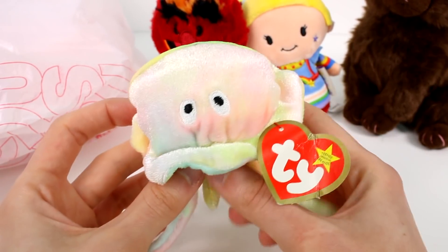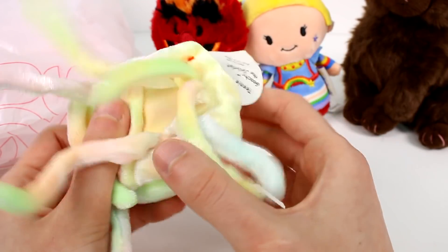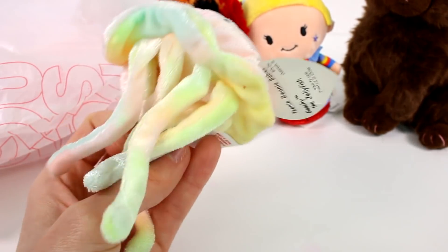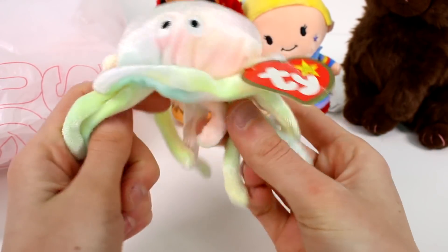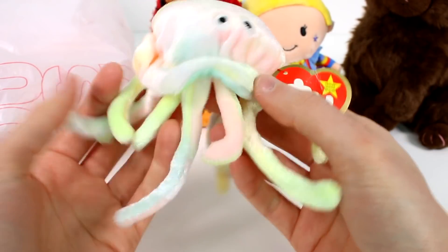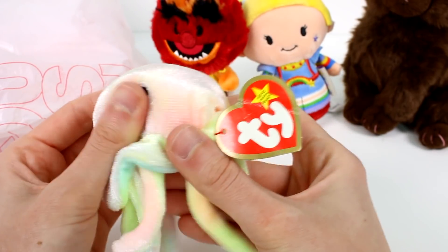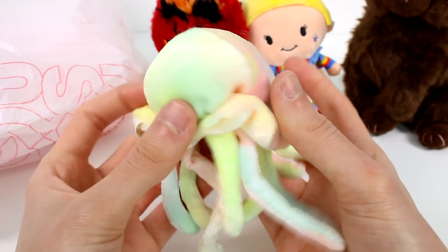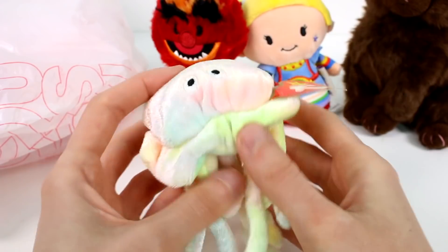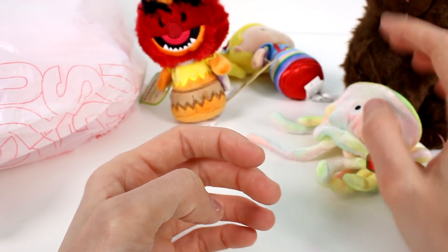And then more Beanie Babies — we got this little guy. This was always one of my favorite Beanie Babies growing up. This is the mini version, the Teeny Beanie Babies. This is Goochy the jellyfish. I used to love this one. I really don't have an explanation as to why — I just think it's so pretty and I love all the little tentacles. I know I already have this one, but I love it so much I just needed another one. It even has a little tag still, even though it's a little beat up.